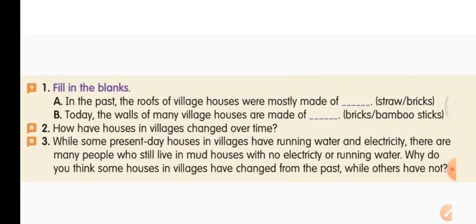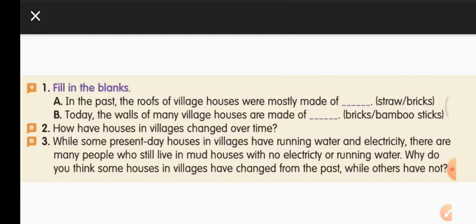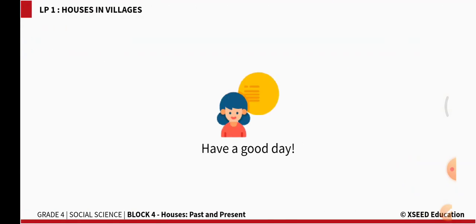Most of the houses in villages today have changed — they have all facilities like running water and electricity. But still there are people who live in mud houses without water or electricity. Some have built nice new strong houses, but some are still living in mud houses. Maybe they do not have enough money to build a new house. Write your own answer here — one or two points. And that is all for today. Have a good day.